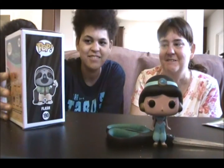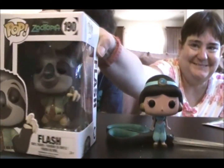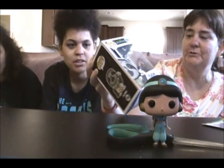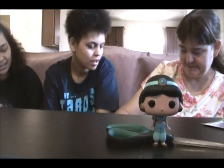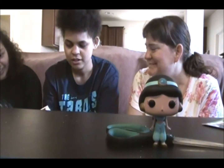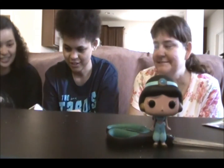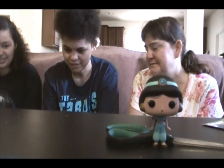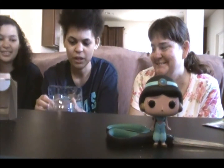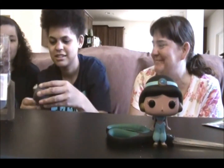Here's Flash the Sloth from Zootopia. This is a different kind of Flash than the one I got. So cool — Disney! I thought it was funny when the sloths were on the screen. The sloths part was funny. I thought that was hilarious, especially since it was like the DMV, because you know how slow they are anyways.